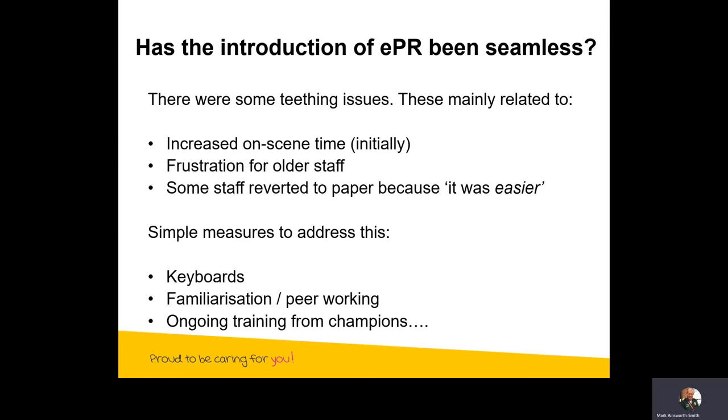So has the introduction of EPR been seamless? I have to be completely honest — there were some teething issues. These mainly related to increased on-scene times, because crews weren't completely familiar with the process and were quite used to paper. There was frustration particularly for older staff who found it much more difficult to transition to electronic records. I'd be the first to admit I was one of those — I've worked for the NHS for 34 years and found it really quite difficult initially. We even found that some staff wanted to revert to paper because it was easier, but in the long run electronic patient records proved to be much more thorough and actually fairly simple to complete.